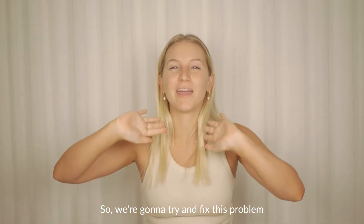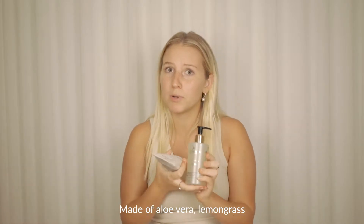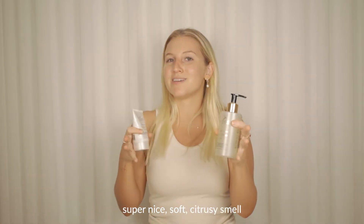We're going to try and fix this problem with two products only. First is our Super Citrus Cleanser, made of aloe vera, lemongrass, all certified organic. It's a gel cleanser, so it's super nice, soft, citrusy smelling.